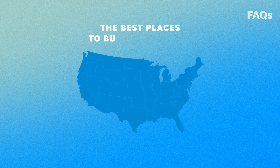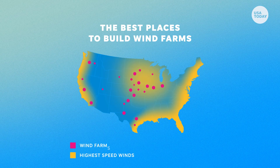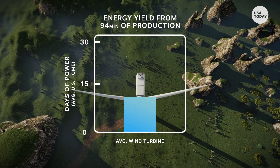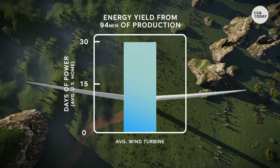The best places to build wind farms are on the coast, the Midwest, and Great Lakes area — that's where the highest speed winds are. As of right now, almost all U.S. wind farms are on shore. In 94 minutes, an average wind turbine generates enough energy to power an average U.S. home for a month.